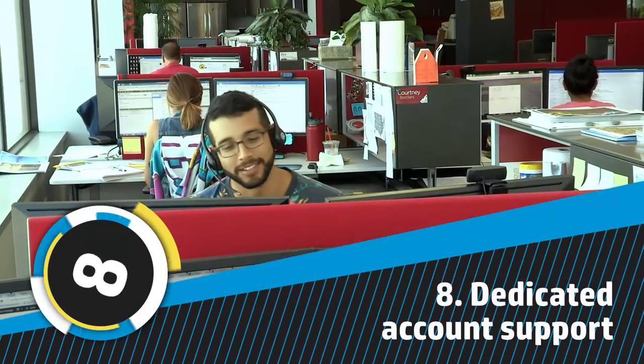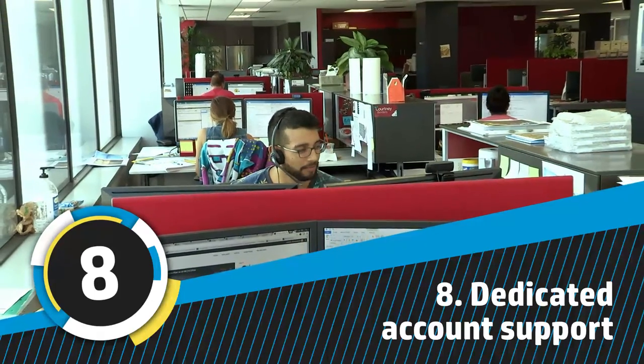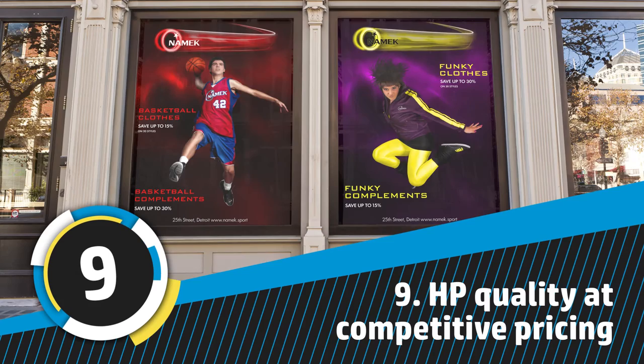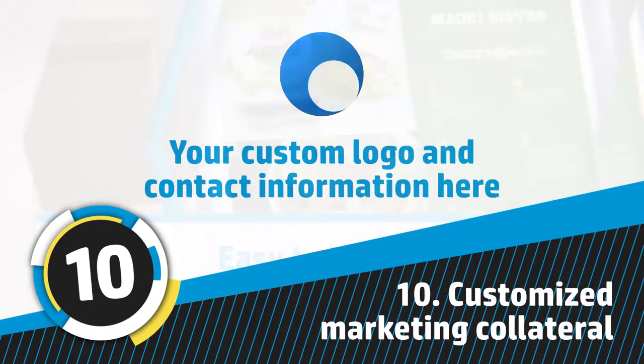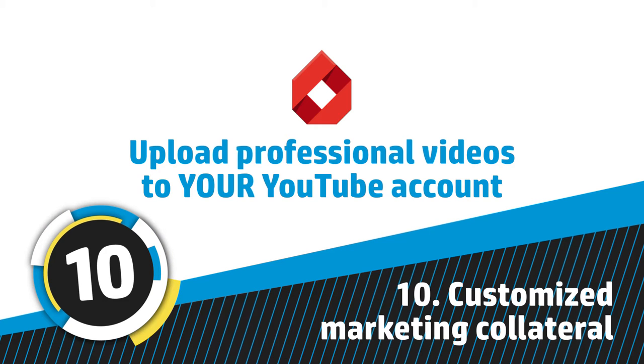Number eight, you get support fast, thanks to our dedicated support from a single sales rep on your account. Number nine, get HP quality pricing that's competitive with off-brand third-party media. And number 10, get customized marketing collateral in the form of emails, videos, and swatch books to maximize your effectiveness.